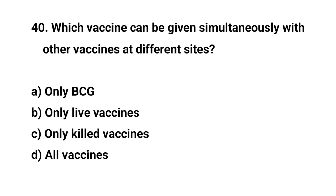Question number forty. Which vaccine can be given simultaneously with other vaccines at different sites? The right answer is D: all vaccines.